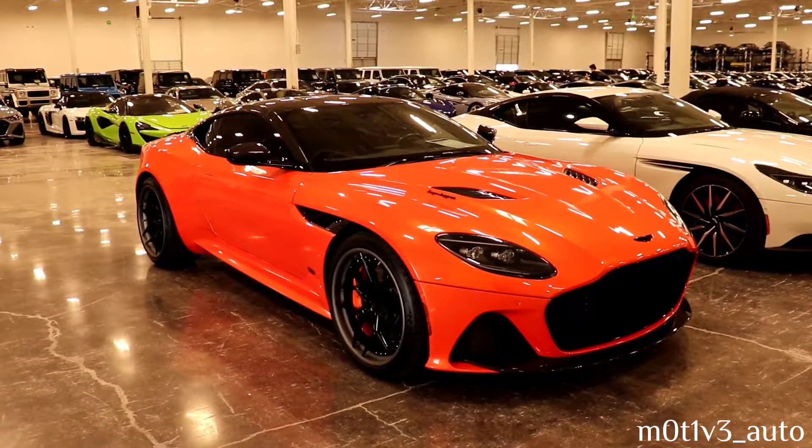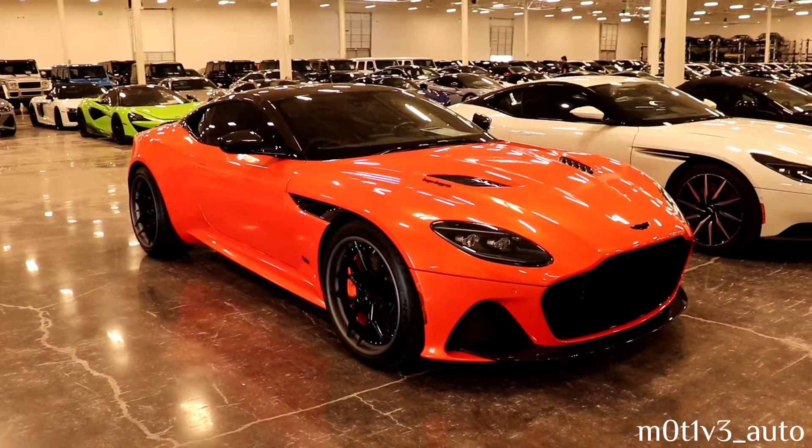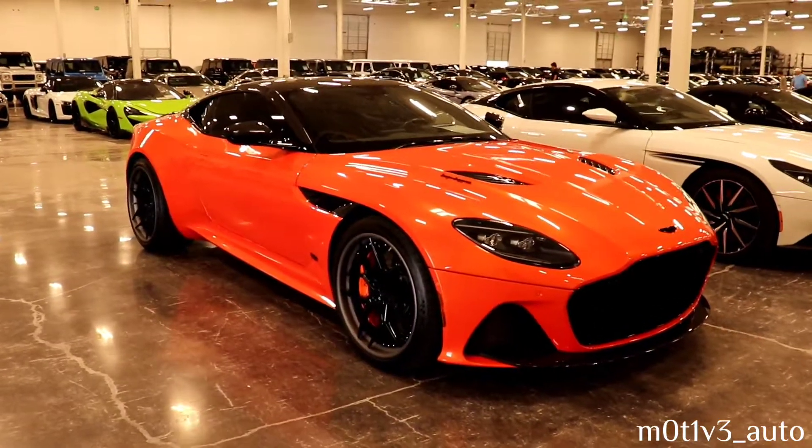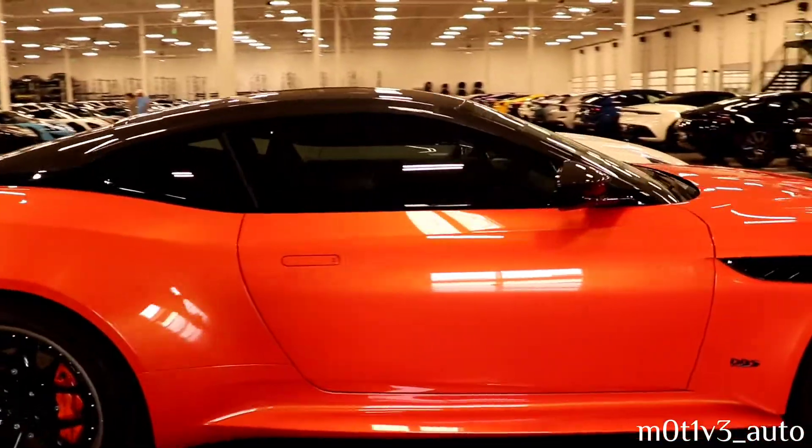This is the Aston Martin — it's a 2020 DBS Superleggera. The DBS is badged on the side.